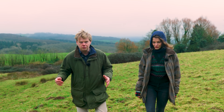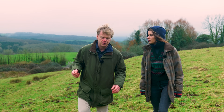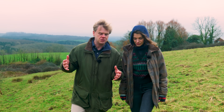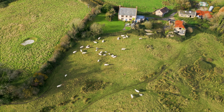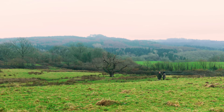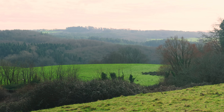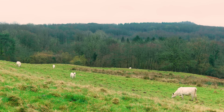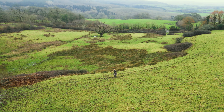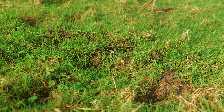Rewilding is something that has taken off in the last few years, following in particular the example of the Knepp Estate in West Sussex, where what was once an intensive farm has been returned to nature. The objective is nature recovery — to get a good balance of species, of flora and fauna, back into the countryside. For years and decades, a lot of the land around here has been very intensively farmed and we've lost a lot of our species. Since the Industrial Revolution, we've lost something like 50% of our plant and animal species, which is an astonishing number.